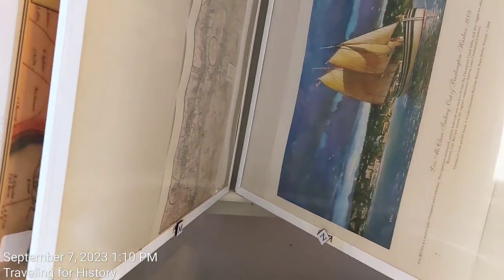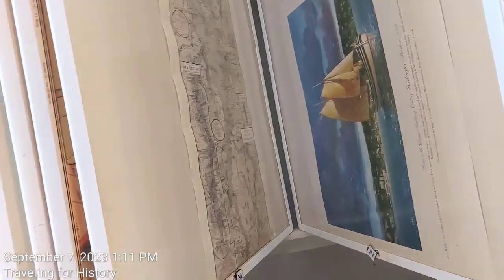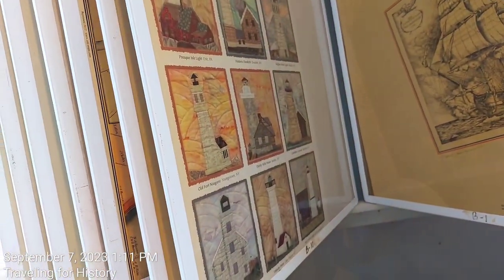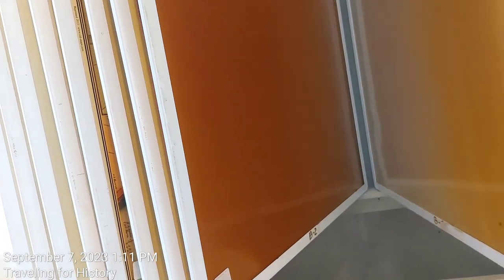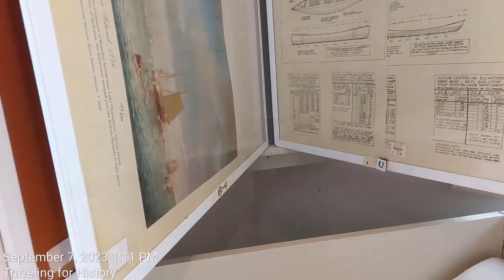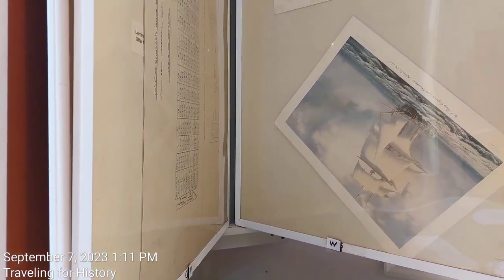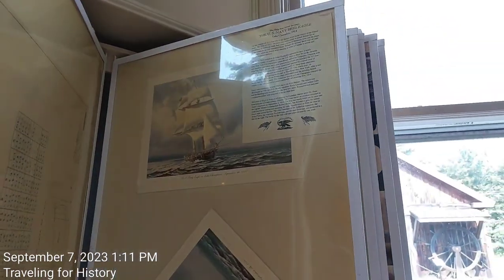The Louis McClure sailing out of Burlington Harbor, 2009, as a replica — which is here and not open to the public today, but will be open again next week. This is the U.S. Navy brig Eagle.